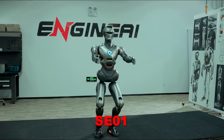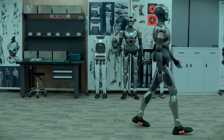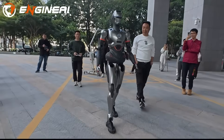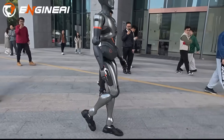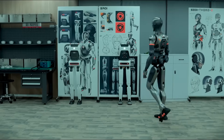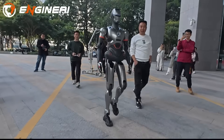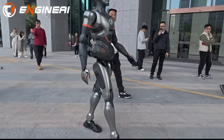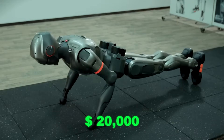Then came the SE-01 in October 2024. Standing 165 centimeters tall and weighing 48 kilograms, it gained national attention after demonstrating smooth walking during the Chinese New Year Gala. With a 320-degree twisting waist and an AI-driven gait system enabling long, confident steps, the SE-01 proved that Engine AI could build a humanoid with genuinely natural motion. The price — around $20,000 — shocked the industry.